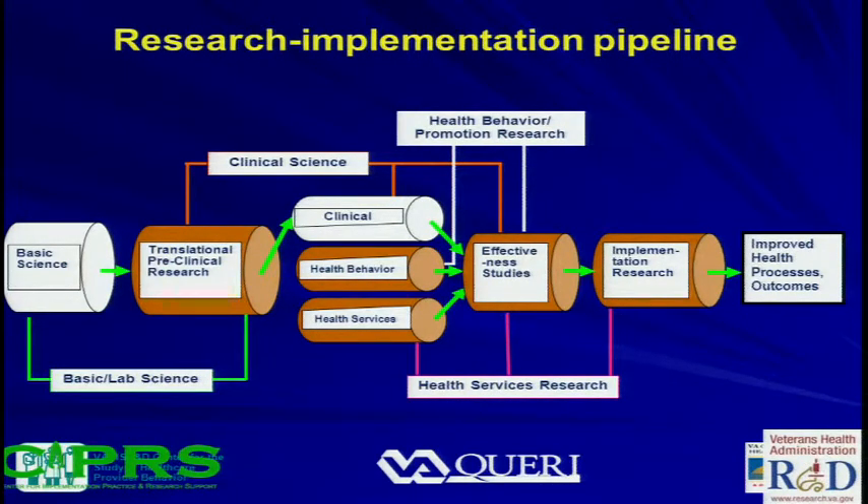This is a slide from my colleague Brian Mittman, who is our implementation scientist at my VA. It shows the research implementation pipeline — a unidirectional thing, but with feedback loops. On the far right is initial basic discovery, then translating that into clinical guidelines through effectiveness and health services research. Once evidence-based guidelines are developed, implementation research examines variability in uptake. In the VA, we have all these medical centers, every one very different, yet we're trying to practice very standardized healthcare.